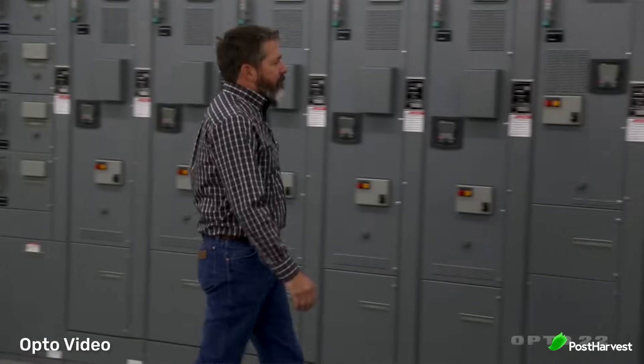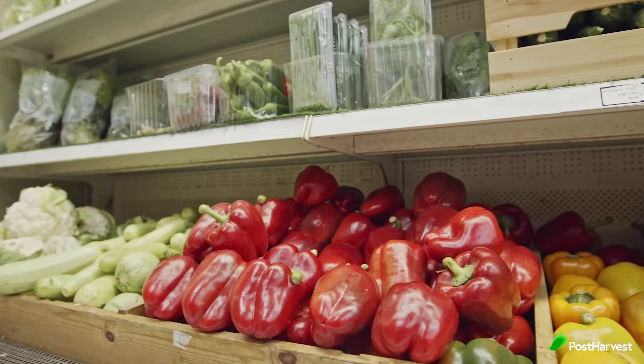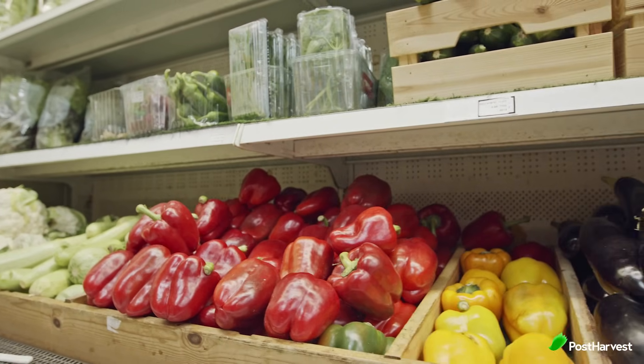It is important to note that while CA storage and cold storage significantly extend the shelf life of fresh produce, the quality of the produce at the time of storage is a crucial factor. Higher quality produce, with minimal damage and blemishes, tends to fare better during extended storage. The availability of fresh produce year round is made possible through a combination of innovative storage methods like CA and cold storage.